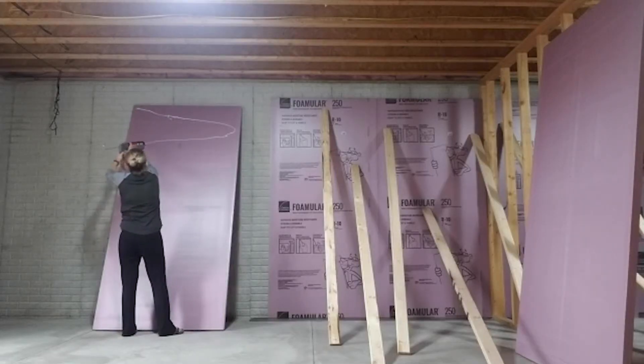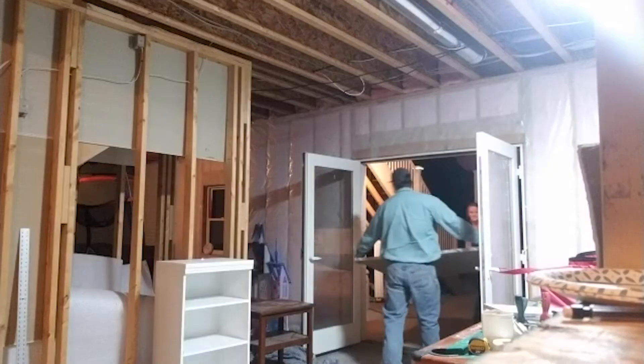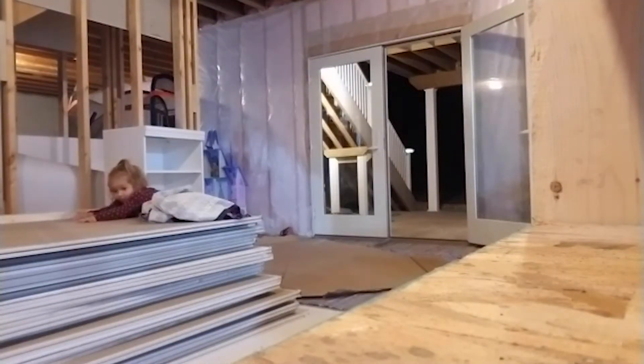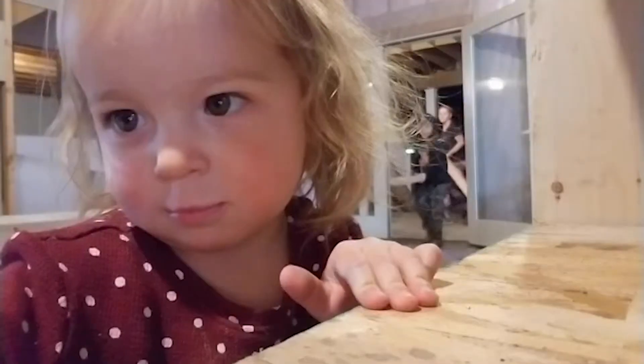First we started by insulating the exterior walls with foam board. Before that we carried in all the supplies — the kiddos were good help with that as well, and it's kind of become a big family project.